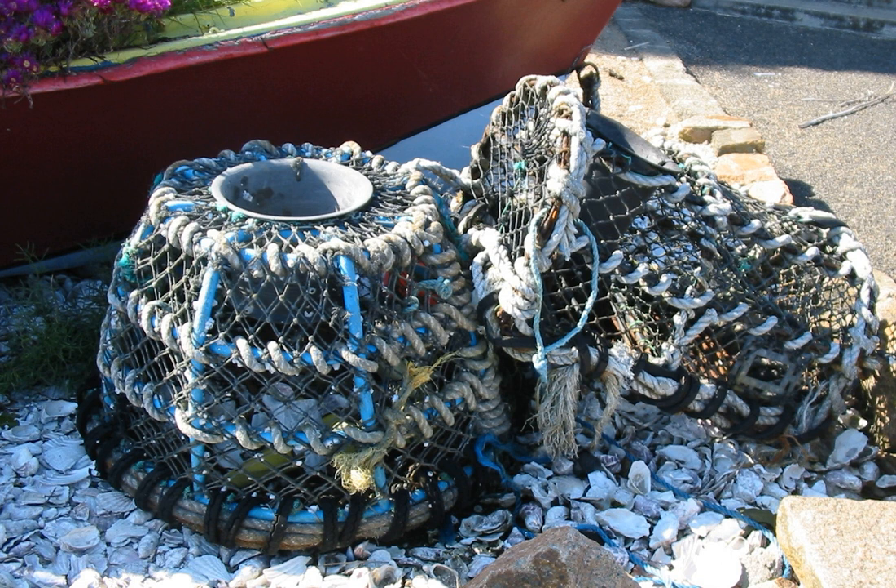A lobster trap or lobster pot is a portable trap that traps lobsters or crayfish and is used in lobster fishing. In Scotland, chiefly in the north, the word creel is used to refer to a device used to catch lobsters and other crustaceans.